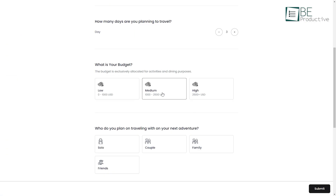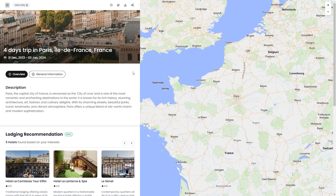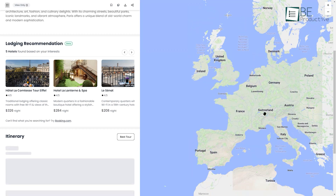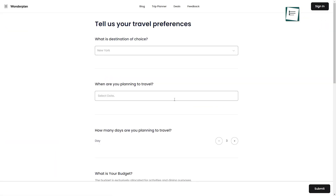For example, say you have $2,400 for a four-day getaway to Paris and Rome and want to experience the food, culture, and attractions. Wonderplan will map out a full daily itinerary with transportation, sightseeing, restaurants, and more to match your preferences and budget. It even provides daily expense breakdowns, so there's no guesswork. The best part is it's free to use.